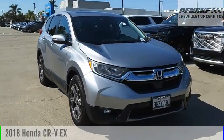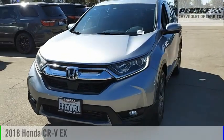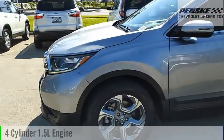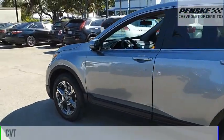Looking for the right vehicle? Check out the 2018 CR-V. This vehicle is powered by a front-wheel drive, 4-cylinder, 1.5-liter engine, and comes with a continuously variable transmission.